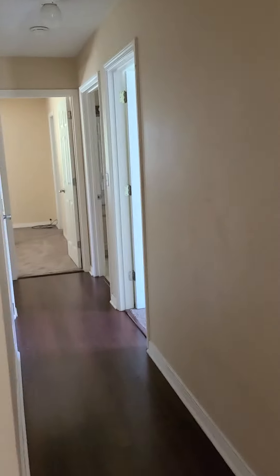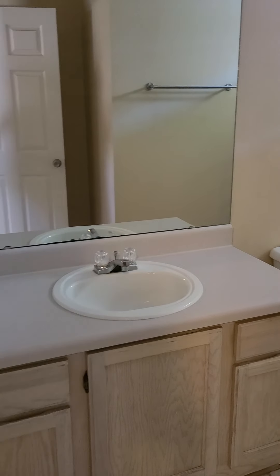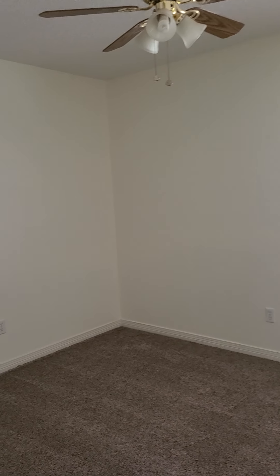Down the hallway here are the bedrooms. You've got one here to the right with a closet. There's a little linen closet in the hallway. This is a nice sized bathroom. There's another little bedroom here, and the carpets look fairly new or recently shampooed.